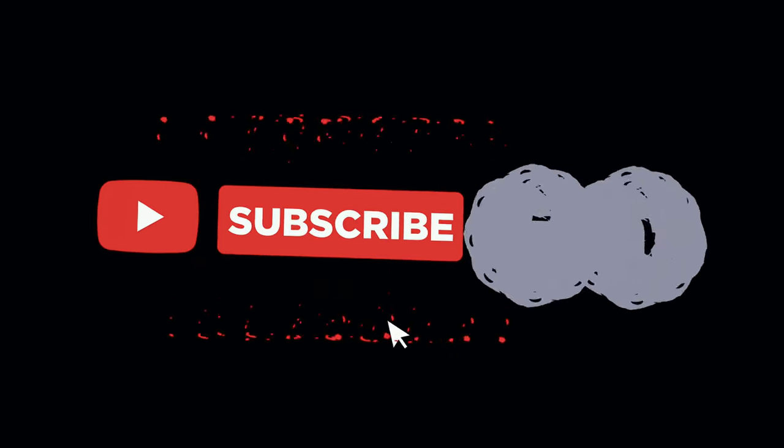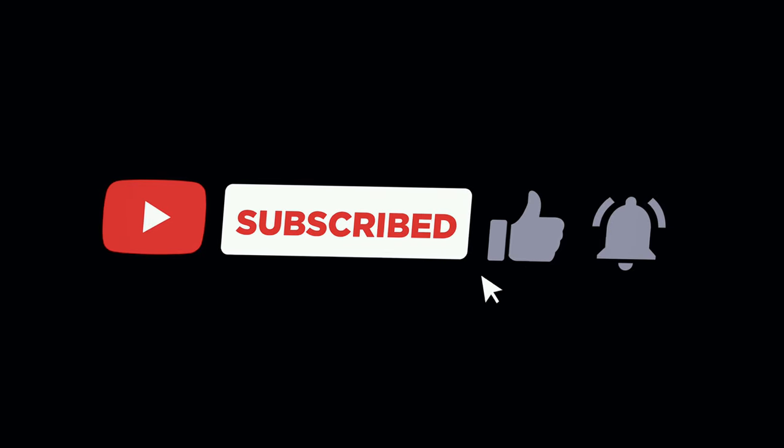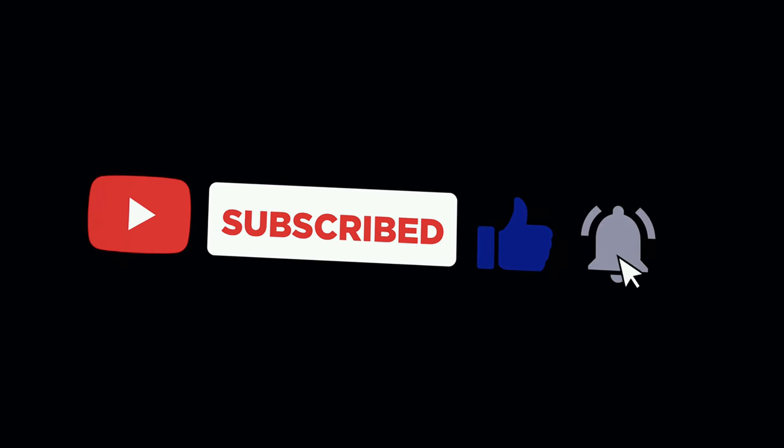But before we go any further, we would appreciate it if you could like and subscribe to our channel. It'll help us grow and continue to bring you awesome content like this.